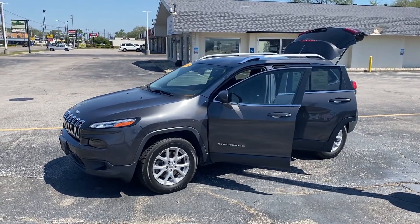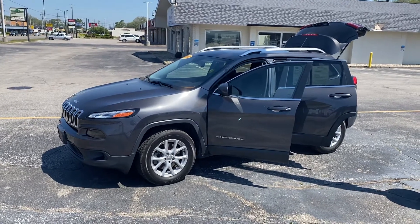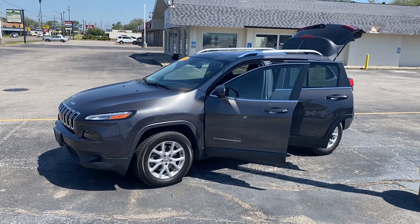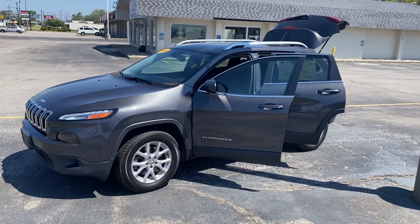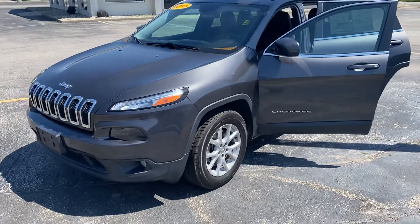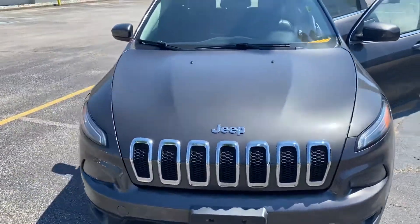Hey Emily, this is Justin from Preferred Jeep on Henry Street here in Muskegon. We ended up getting the Cherokee back — I want to shoot you a quick video on it. This is the 2015 Jeep Cherokee Latitude. This package actually has quite a few upgrades to it. I'm gonna give you a quick walk-around tour — very sharp vehicle.